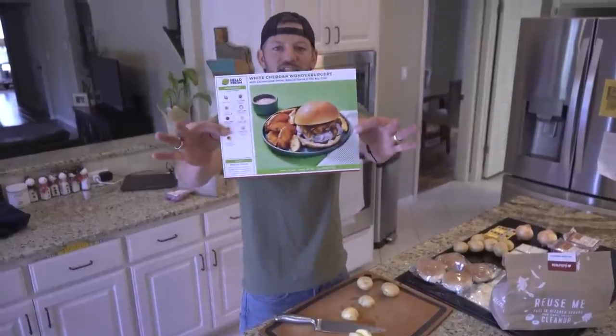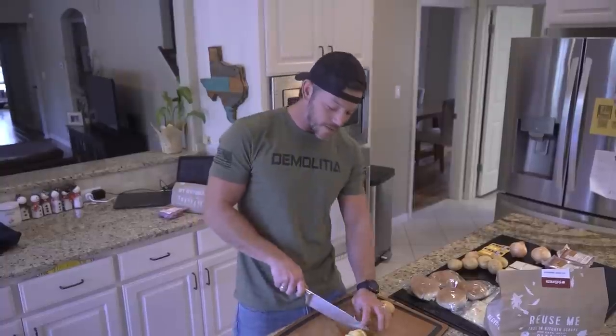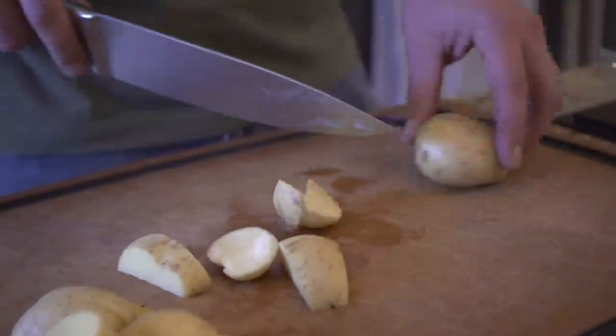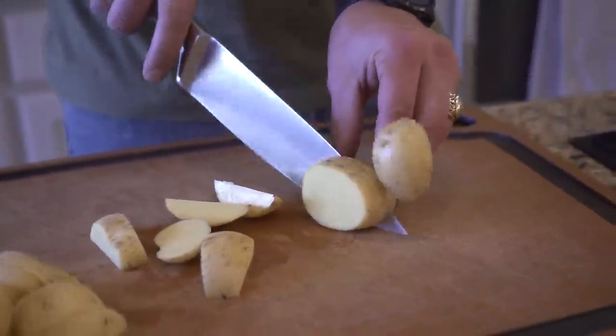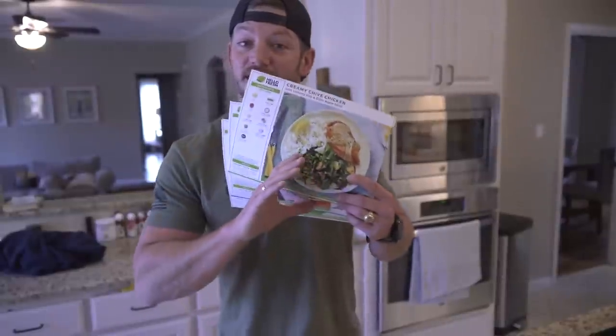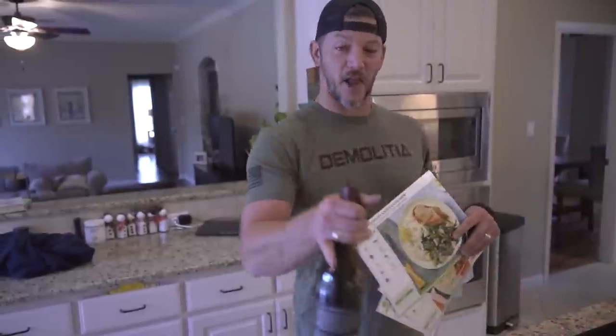Before we get to this video, I want to say thanks to our sponsor HelloFresh. HelloFresh delivers pre-portioned fresh ingredients right to your doorstep, as well as seasonal recipes. Tonight: White Cheddar Wonder Burgers. We're busy people, and HelloFresh offers a wide range of quick and easy options — 20-minute meals, low prep options, and easy cleanup. HelloFresh has tons of variety: 50 menu items every week, including low calorie, vegetarian, and gourmet.